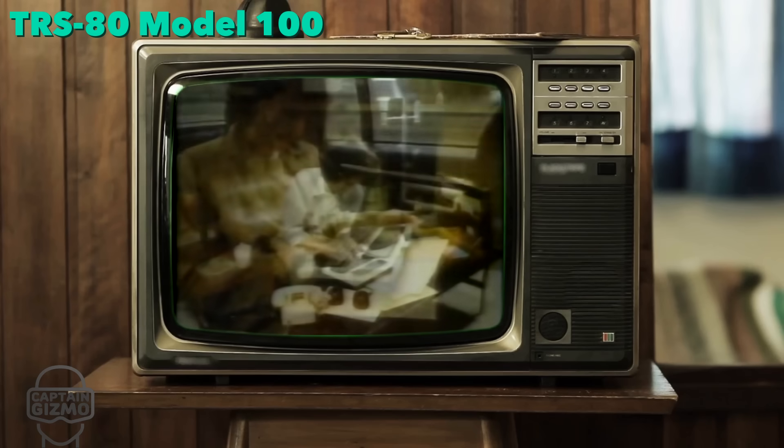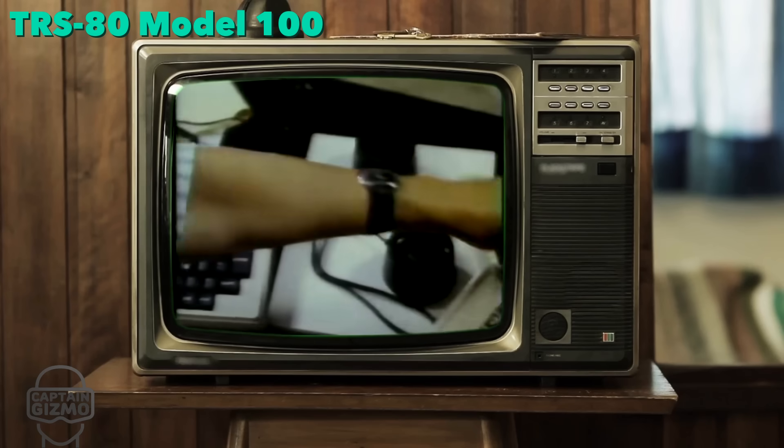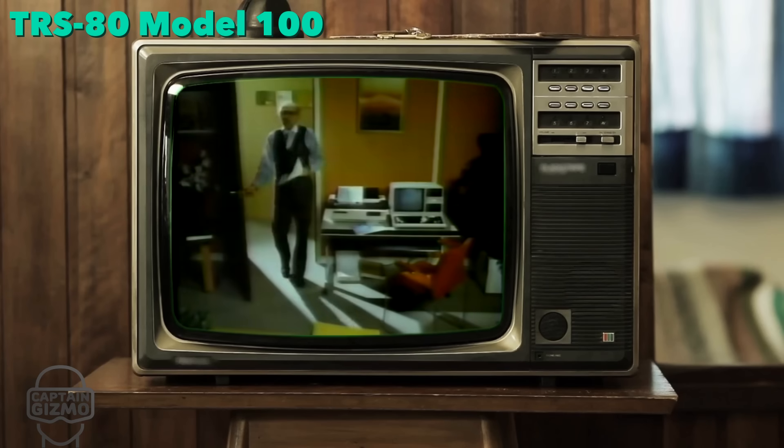Radio Shack's revolutionary Model 100 computer — it's a word processor, phone directory and dialer. It even communicates with the office computer.